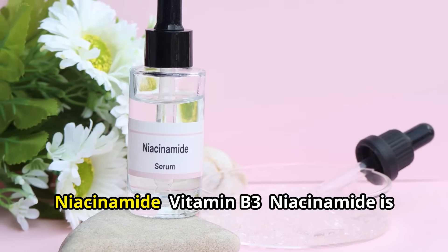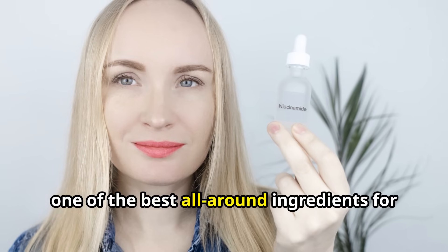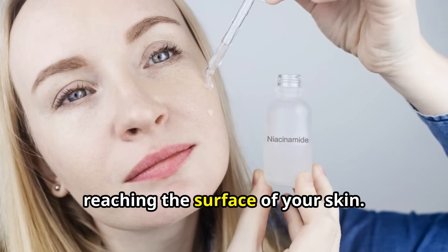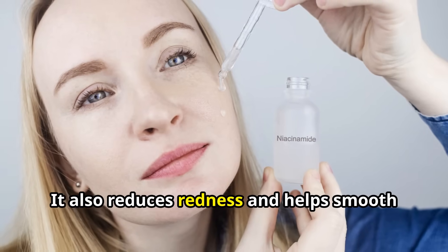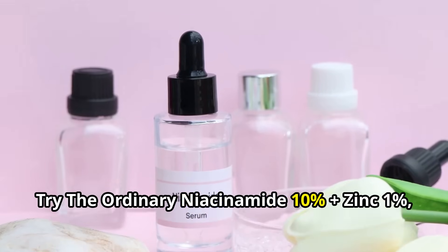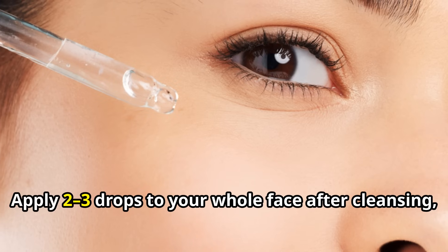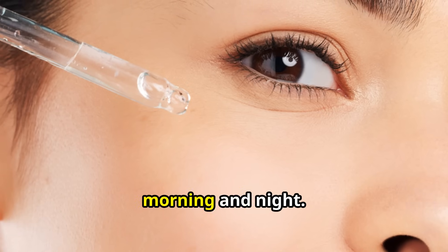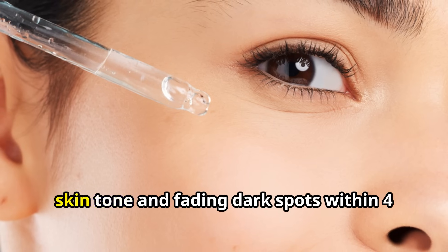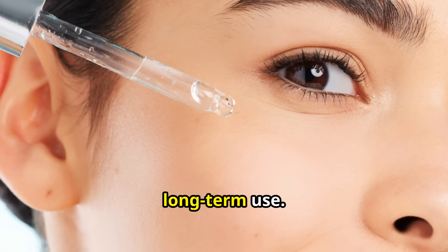Number 5: Niacinamide (Vitamin B3). Niacinamide is one of the best all-around ingredients for uneven skin tone. It works by stopping melanin from reaching the surface of your skin. It also reduces redness and helps smooth out rough texture. Try The Ordinary Niacinamide 10% Plus Zinc 1%, found at Ulta, Sephora, or Amazon. Apply 2–3 drops to your whole face after cleansing, morning and night. Many users start noticing a more even skin tone and fading dark spots within 4–6 weeks. It's well-tolerated and great for long-term use.